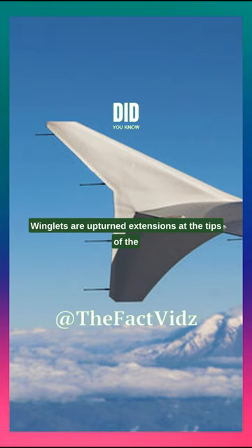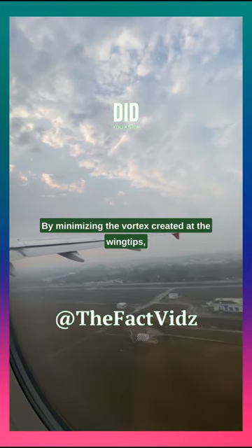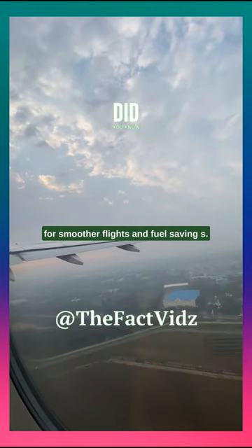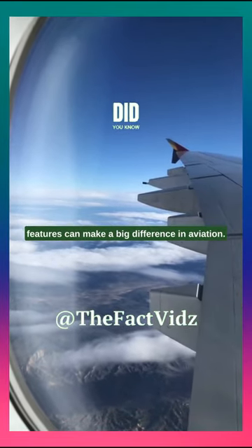Winglets are upturned extensions at the tips of the wings that reduce drag and increase fuel efficiency. By minimizing the vortex created at the wingtips, winglets help improve the aircraft's overall performance, allowing for smoother flights and fuel savings. They are a great example of how small design features can make a big difference in aviation.